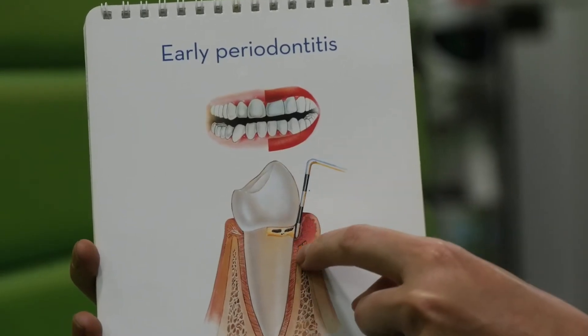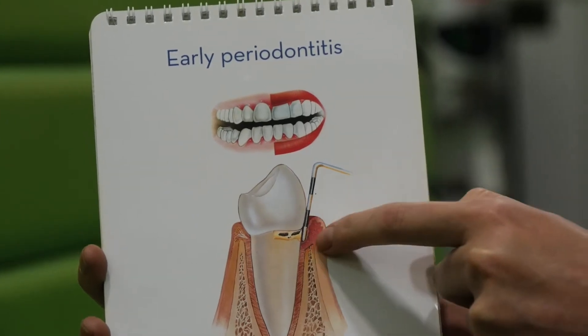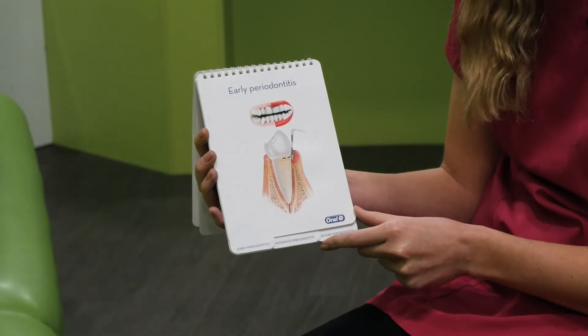Sometimes if a patient is susceptible to gum disease, or if they continue not to remove the plaque from their teeth, what can happen is you can start getting irreversible damage of the teeth, the gums and also the bone holding the teeth in.